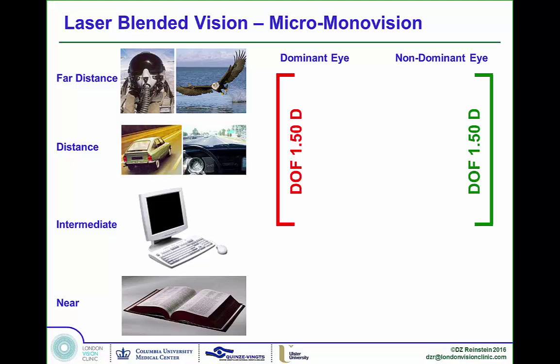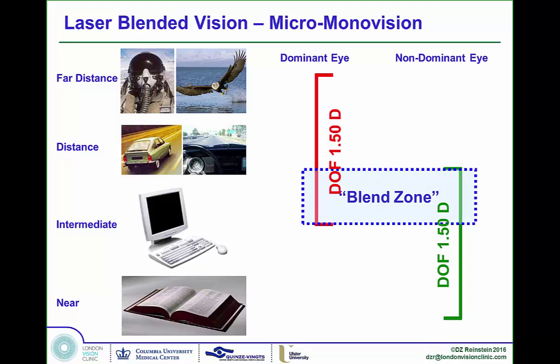By doing this, we can borrow a little from monovision — micro-monovision — and get a lot of overlap in vision. Since we can't expand the full zone to three diopters, we dissociate the eyes slightly and end up with what's called a blend zone due to the overlap of the two eyes. We don't have the original blur zone that you would have with a monovision treatment.